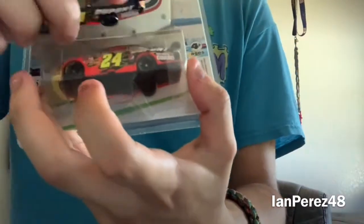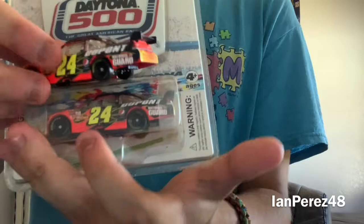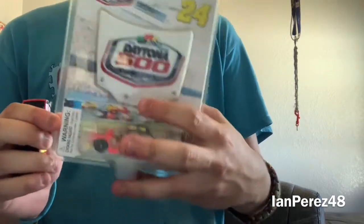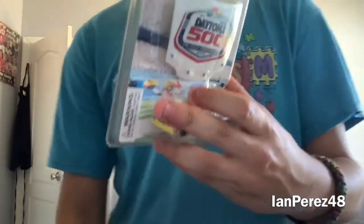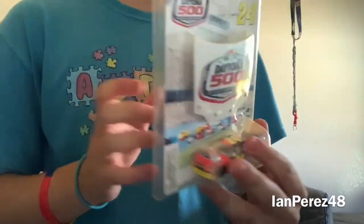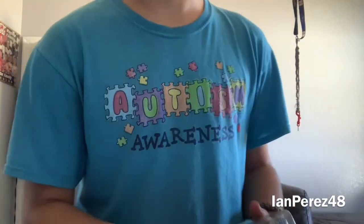Next up — I forgot to mention Mark Martin is my third all-time favorite NASCAR driver — and my second all-time favorite driver is Jeff Gordon. This is Jeff Gordon's 2009 DuPont Chevy Impala SS. I actually do have this car already, so I don't know what I'm gonna do with the loose ones.